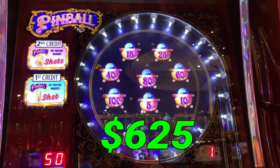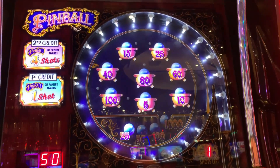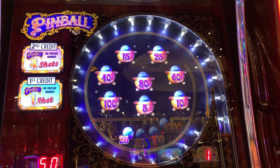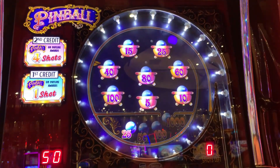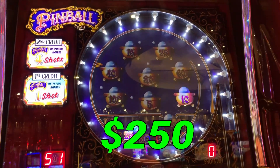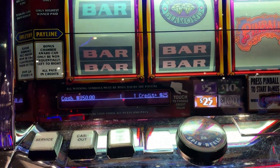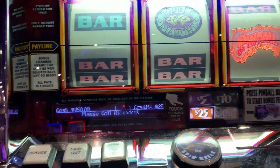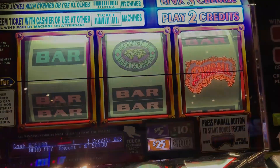So we're at — what is that, $1,250? $1,125. Here we go, big. $100, $100. Little tiny hand pay, guys. Yucky. Got some over the back though. $1,500. We'll take it, guys. We'll take it.